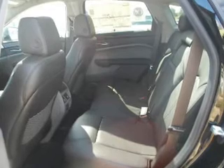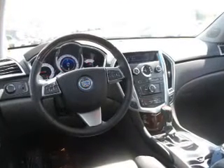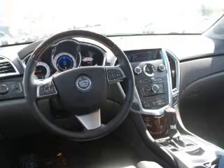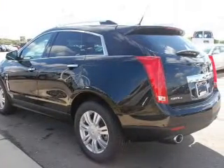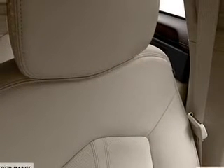Navigation included to help you get to your destination with ease. Stand out from the crowd with premium wheels. Get advanced listening benefits from the premium sound system. You will appreciate the safety feature of anti-lock brakes. Indulge in the comfort of heated seats. Enjoy the flexibility of multi-zone temperature controls.